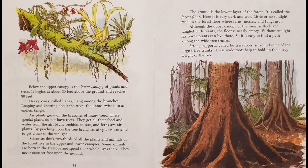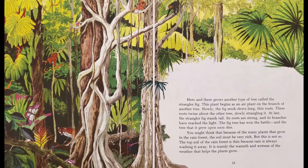Strong supports, called buttress roots, surround some of the largest tree trunks. These wide roots help to hold up the heavy weight of the tree. Here and there grows another type of tree called the strangler fig. This plant begins as an air plant on the branch of another tree. Slowly the fig sends down long, thin roots that twine about the other tree, slowly strangling it. At last the strangler fig stands tall, its roots strong and its branches reaching the light. The fig tree has won the battle, and the tree it grew upon soon dies.